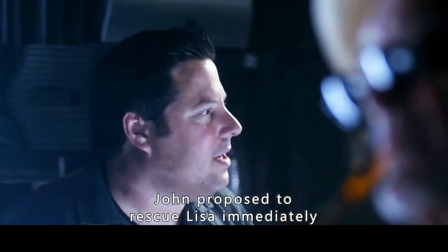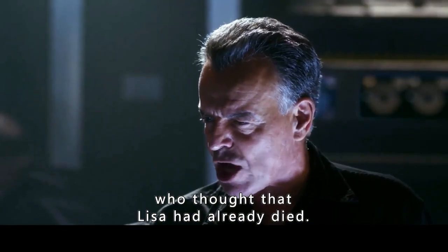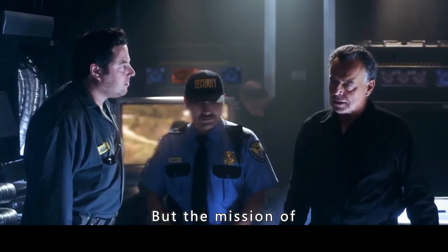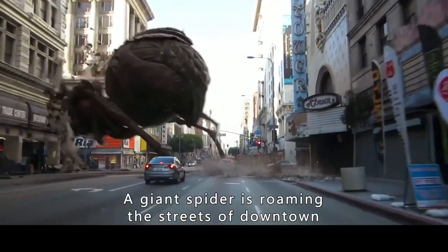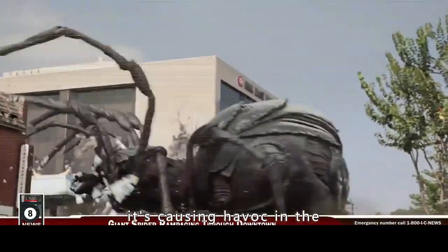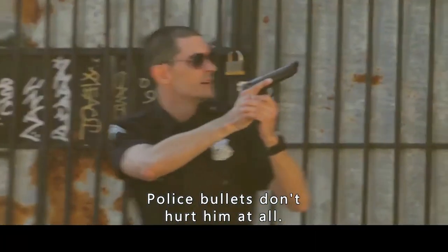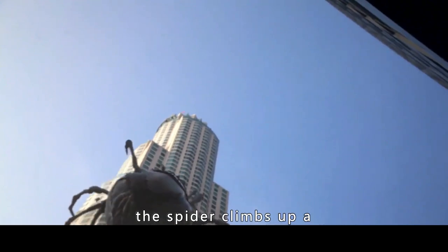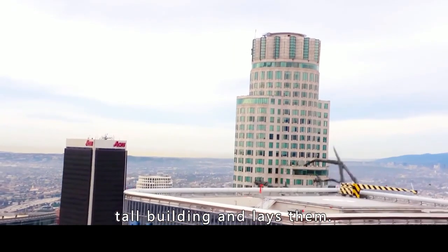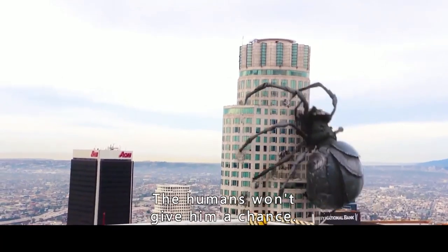After returning, John proposed to rescue Lisa immediately, but was rejected by the officers who thought she had already died. The mission to eliminate the spider continued. A giant spider was now roaming the streets of downtown — so big it was causing havoc with every step, jumping on any human it saw. Police bullets didn't hurt it at all. When it was time to lay eggs, the spider climbed up a tall building to lay them. It wouldn't be long before there were more and more giant spiders.